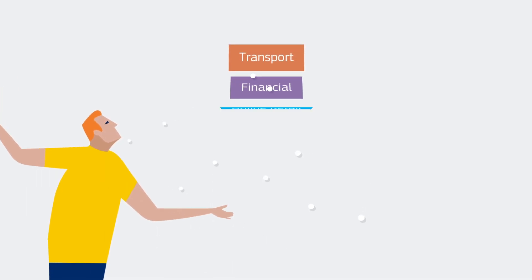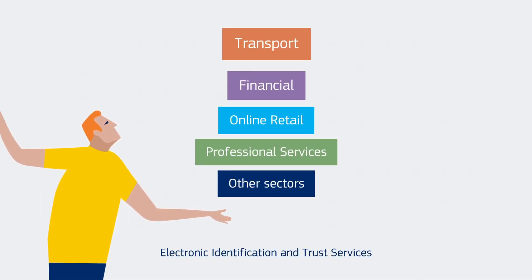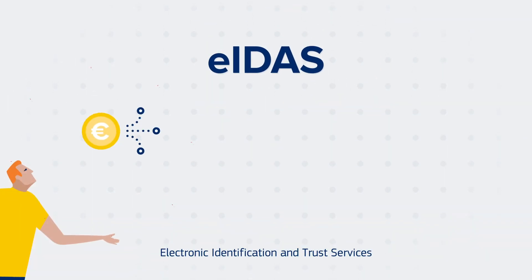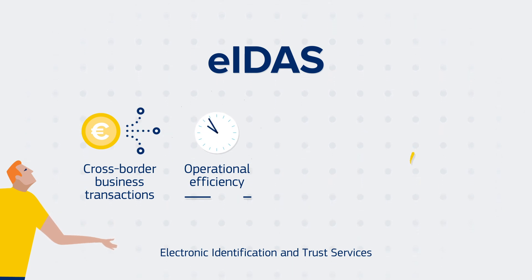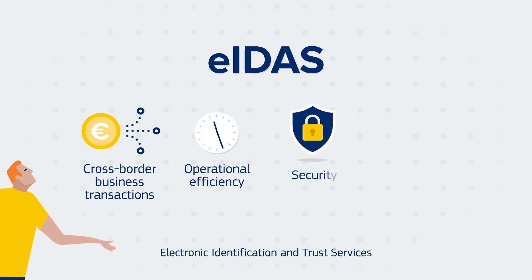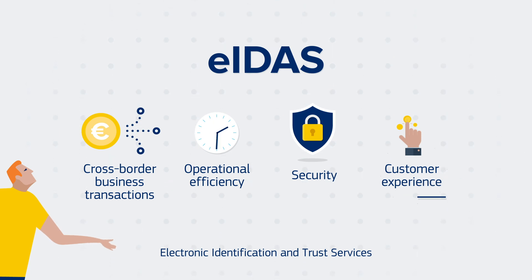No matter what sector you operate in, EID, Authentication and Trust Service Solutions can help your business. They facilitate cross-border business transactions, increase operational efficiency by saving time and reducing costs, increase security in your electronic transactions, and improve customer experience.